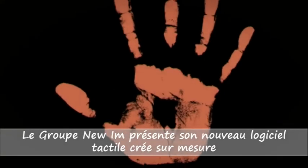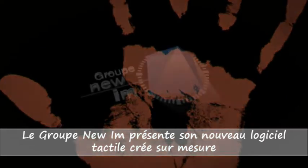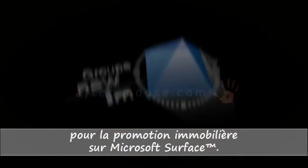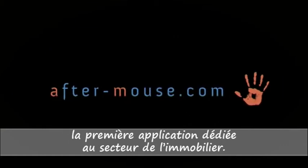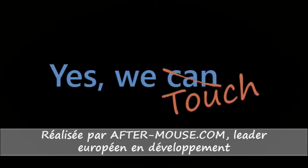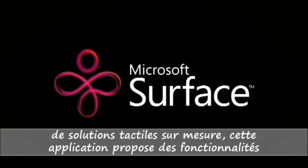The new IAM Group presents its new software using touch technology, created specifically for the real estate development sector on Microsoft Surface. This application was designed by Aftermouse.com, the European leader in development of tailored solutions using touch technology.